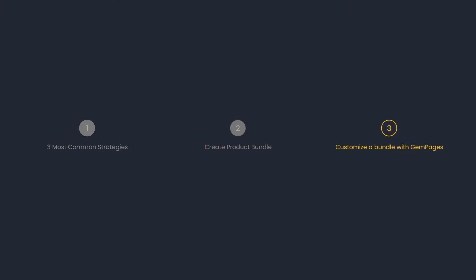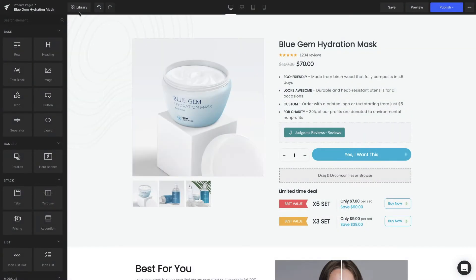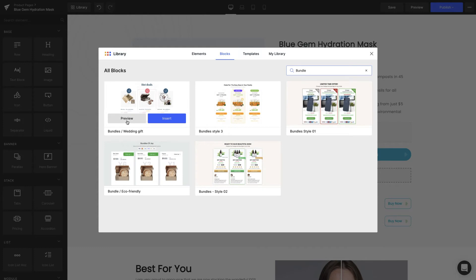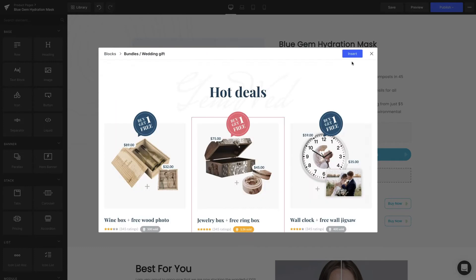Now let's design your product bundles. Head over to the GemPages Editor page and open the preferred template. Select Library and search with the keyword "Bundle" under the Blocks tab. You can hit Preview to check out the pre-designed bundles and click Insert on the one you like most.